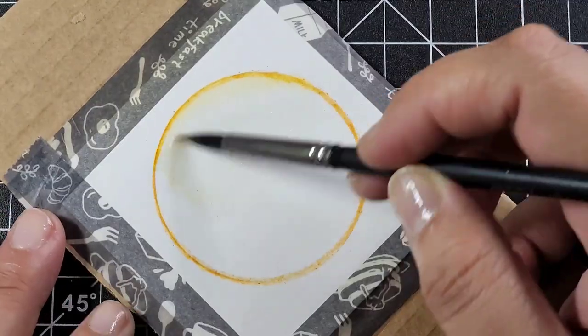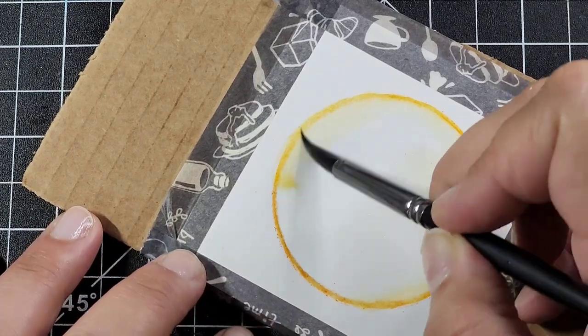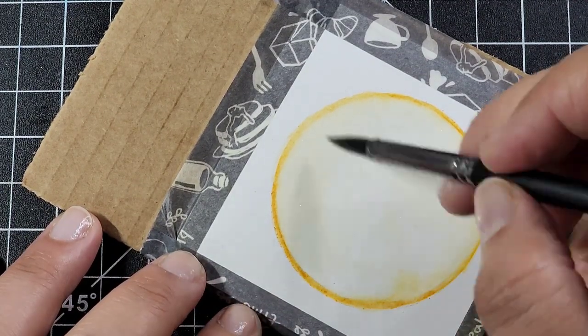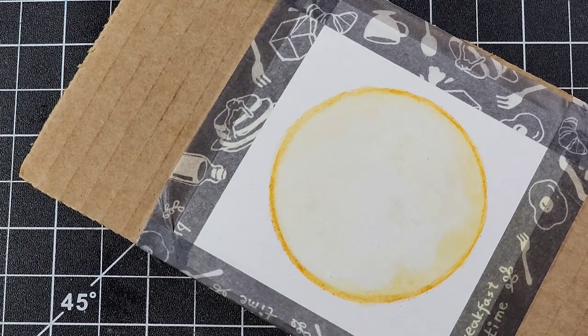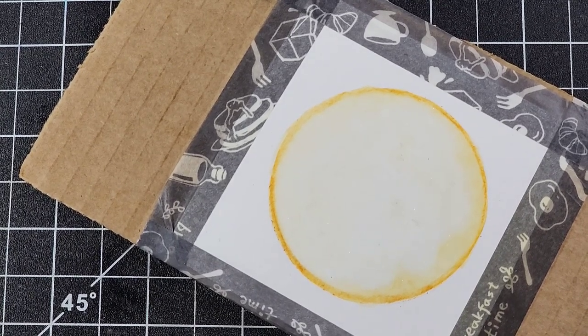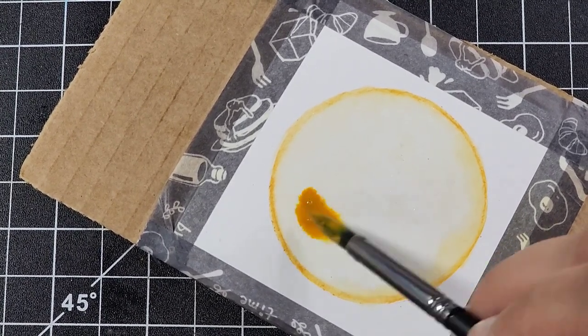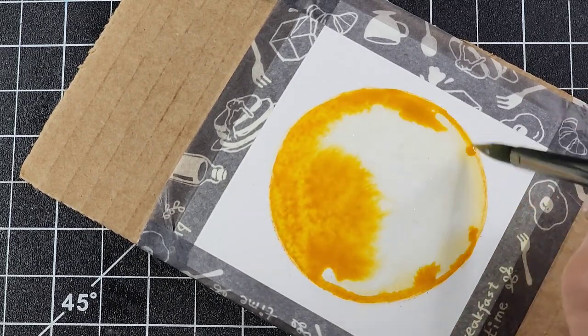Hey guys, welcome back to Release the Craft. Penny still here with another episode of Mini Magic. If you aren't aware, Mini Magic is a series of small short-form videos where I do little tiny bits of art and tell you little magical things. This week we're doing crystals, as voted on by my patrons over on Patreon, and we're doing my top seven current favorite crystals — they're always rotating, but these are the ones I love the most right now.